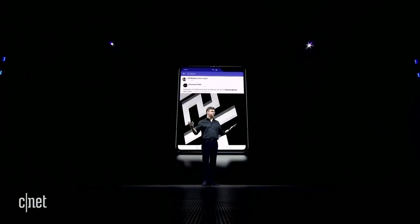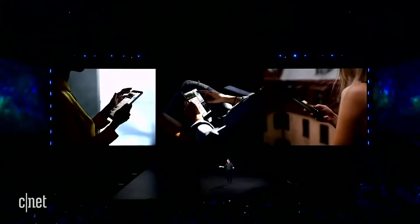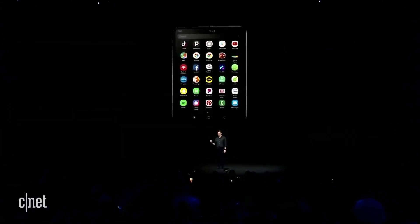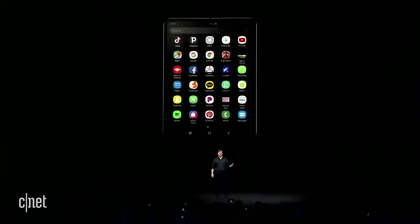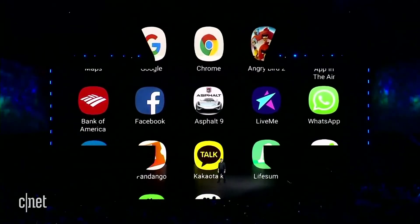The beauty of three-app multitasking and App Continuity is that they let you use the most important apps to you, the way you want. We worked with Google and the Android developer community to optimize apps like WhatsApp and Microsoft Office for the Fold's unique dual displays. We also worked with YouTube to give Galaxy users access to YouTube Premium.